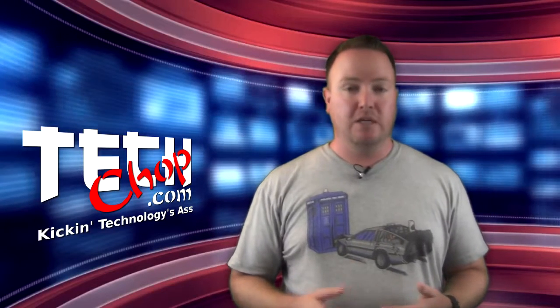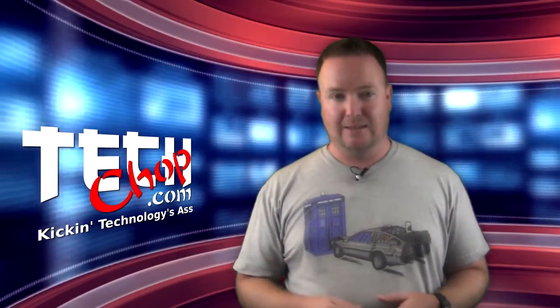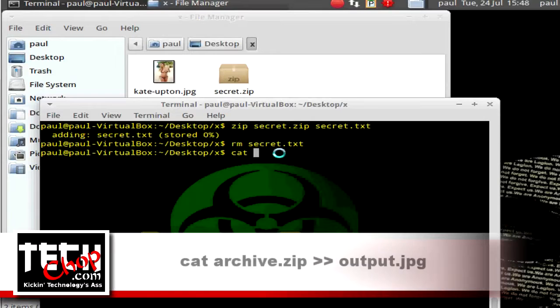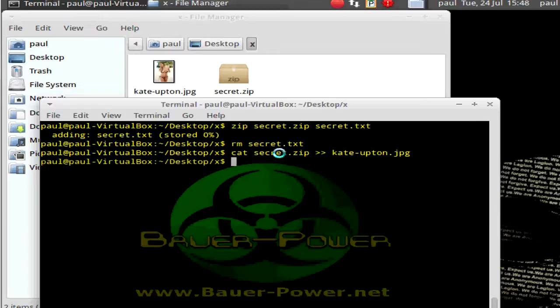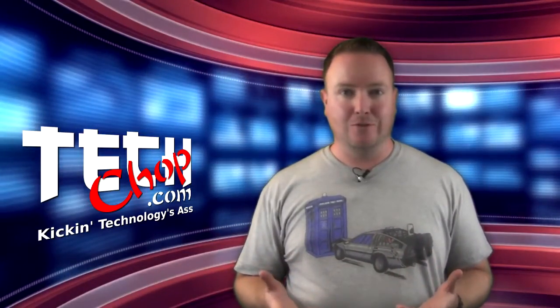The same principle applies in Linux as well, except to copy files in binary mode we use cat. The command to run there is: cat your-archive-name >> your-image-name.jpeg. That command is a little simpler, isn't it? Still though, same results.